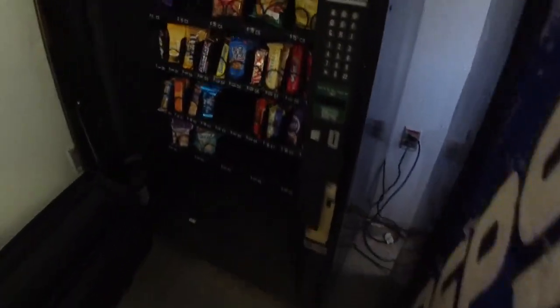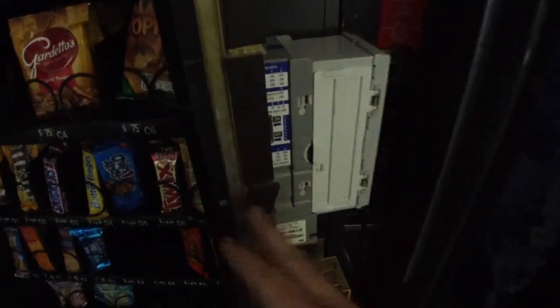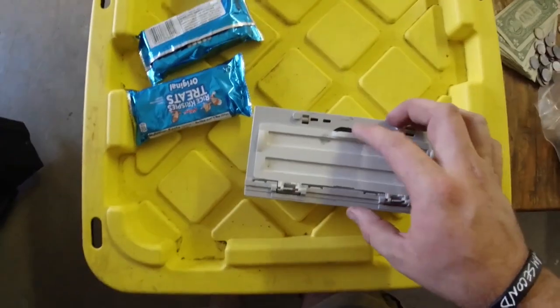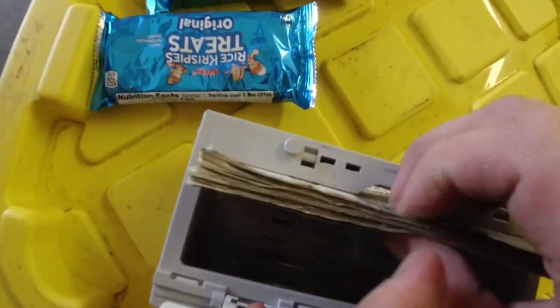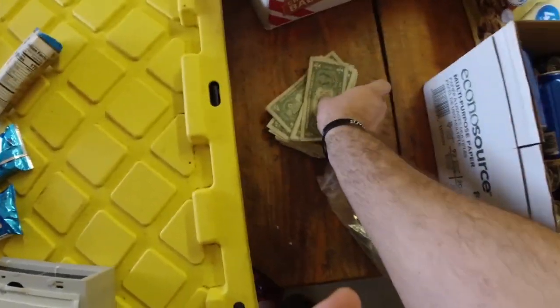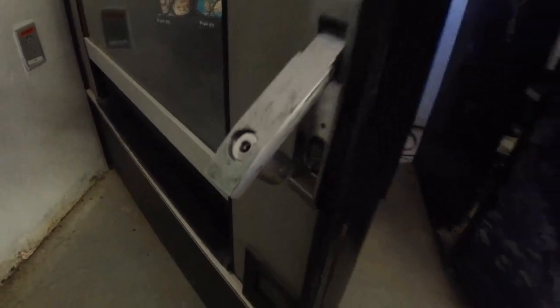Let's go ahead and check the snack machine. All right, some slots out — not too bad. Like I said, I did buy these machines last week, so I need to change the keys in them. I'm gonna go ahead and get that done.